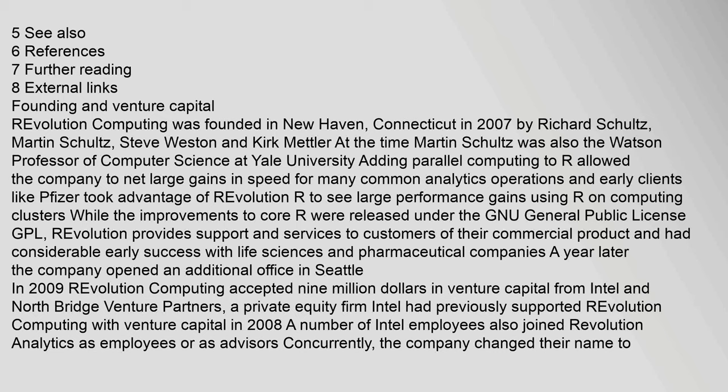Revolution Computing was founded in New Haven, Connecticut in 2007 by Richard Schultz, Martin Schultz, Steve Weston, and Kirk Mettler. At the time, Martin Schultz was also the Watson Professor of Computer Science at Yale University. Adding parallel computing to R allowed the company to net large gains in speed for many common analytics operations.